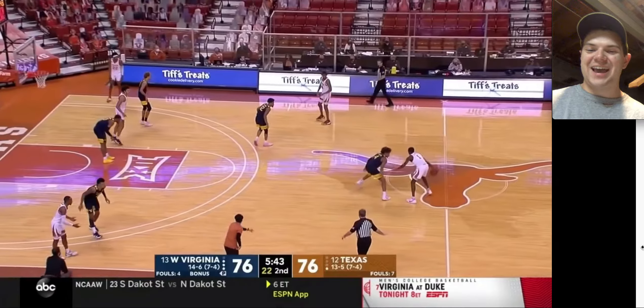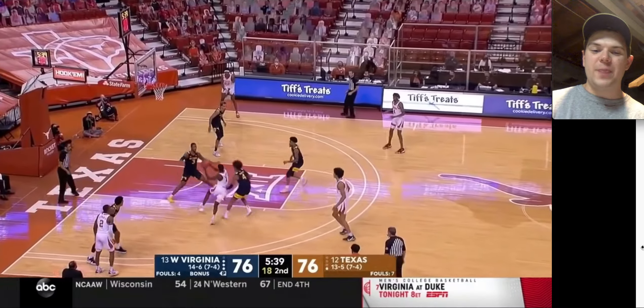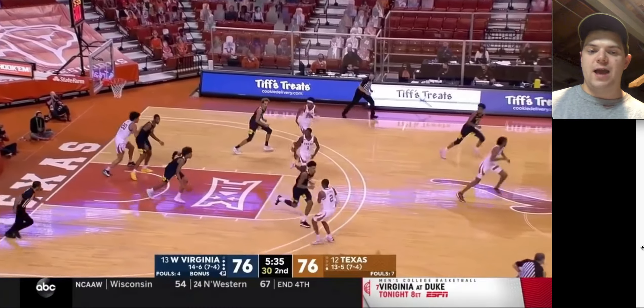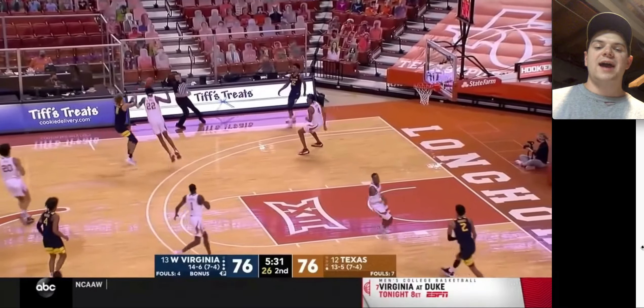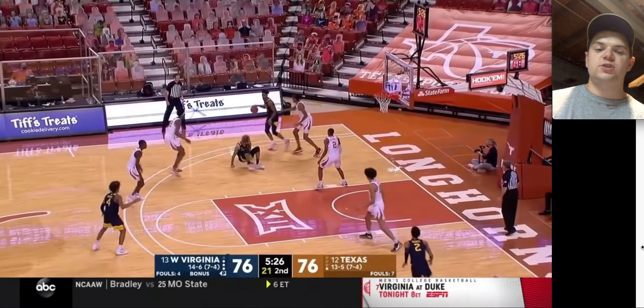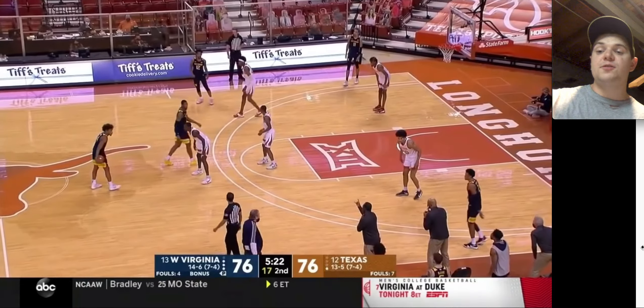Right in Andrew Jones' face — the second he crosses half-court, McBride is in his grill. Moving laterally well, but then you can see he kind of gets burnt. Luckily though, Gabe Asaboyan is right there for rim protection. I think with McBride, if you want him to be unleashed defensively, you better have a good rim protector.